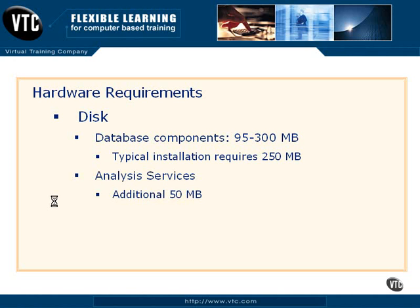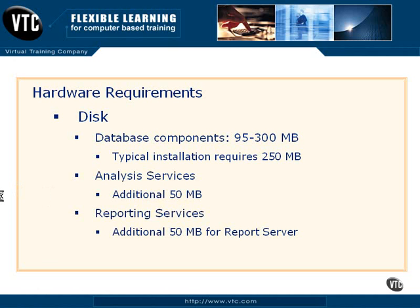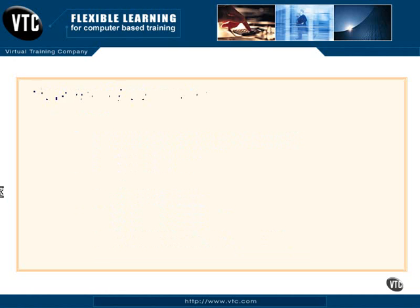If you're going to load reporting services, which people are really falling in love with, that's going to require two things: an additional 50 MB for the report server itself, and an additional 30 MB for the report designer used to build the reports. Reporting services, if you haven't seen this, you need to take a look at it. This is one of the coolest reporting tools I've seen in quite a while — very simple, easy to use, and users absolutely love it. But this is not a reporting services course, so we'll move on.